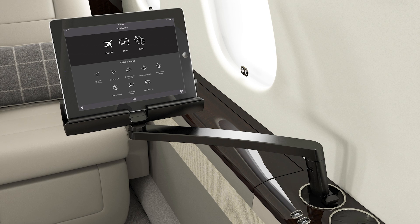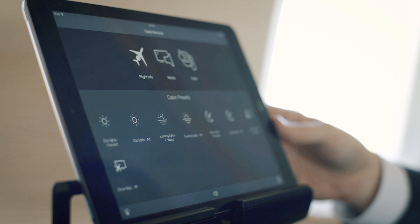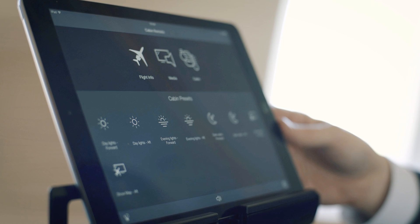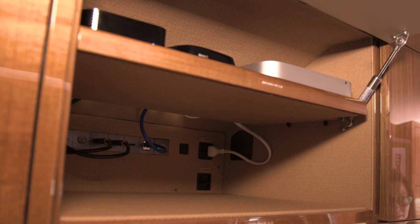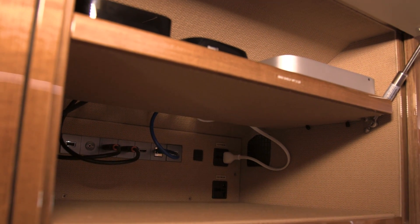Traditionally, CMS and media devices are usually embedded and hardwired in cabin interiors, but Bombardier's system takes a modular approach that allows for easy upgrades in the future. Users can bring just about any of their own personal electronic devices on board and get connected as they would at home or in the office.